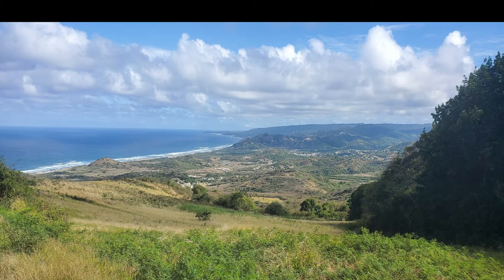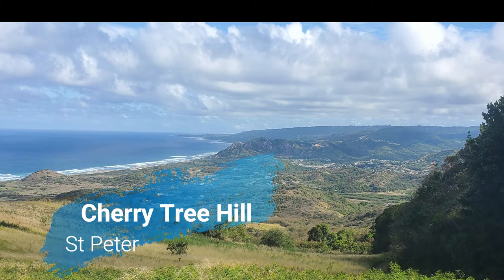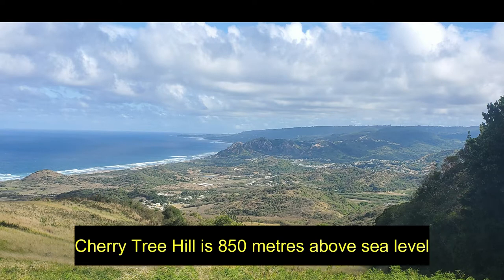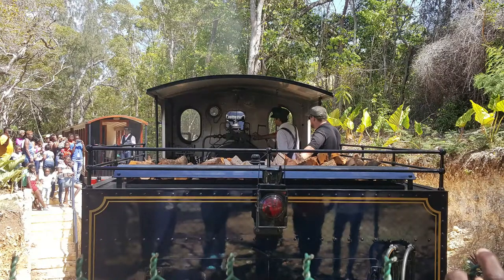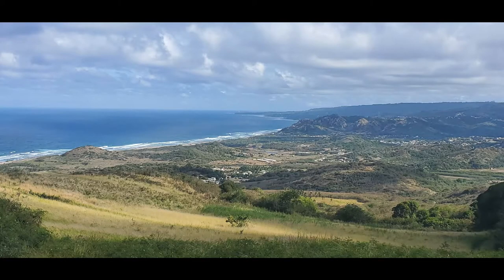In this video I'm taking you to the north of the island, where I make a stop firstly by Cherry Tree Hill, which borders St. Peter and St. Andrew. I'm currently at least 850 meters above sea level. St. Nicholas Abbey with all its beauty is close by, as well as the St. Nicholas Heritage Railway — the steam engine that takes a 45-minute historic tour and gives you a wonderful opportunity to take in the sites from the area.